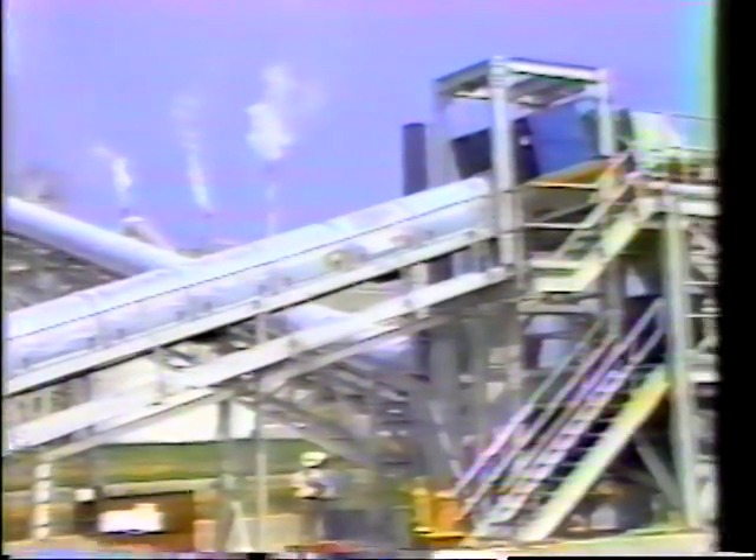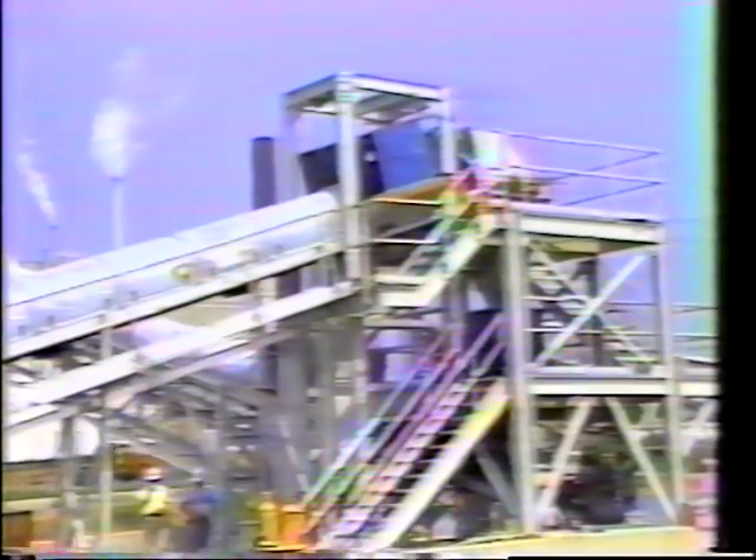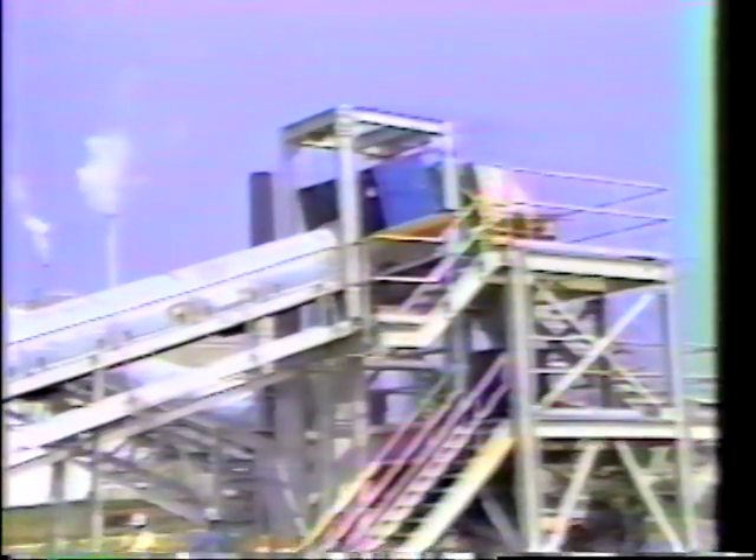The number one conveyor is the first of three long transport conveyors. This conveyor is 136 feet long and rises to a little over 36 feet. The belt is 24 inches wide and is driven at a speed of 250 feet per minute and discharges into the crusher.